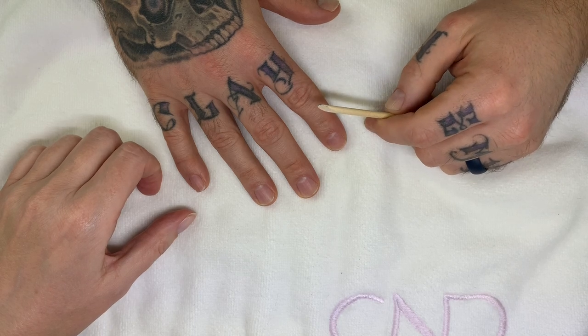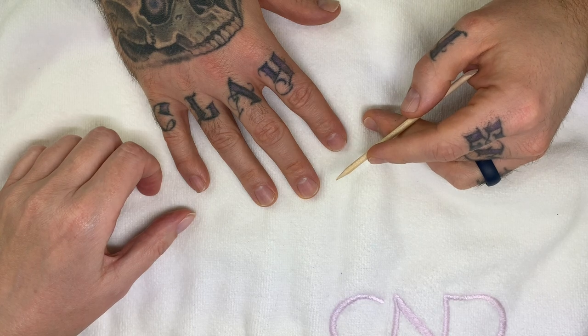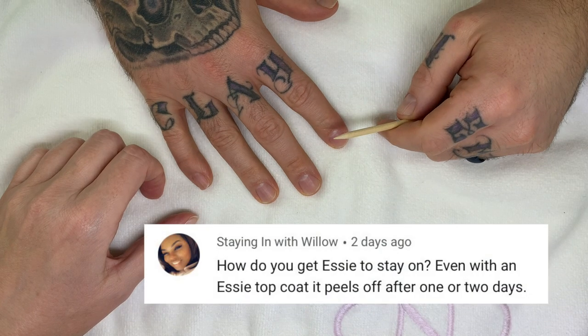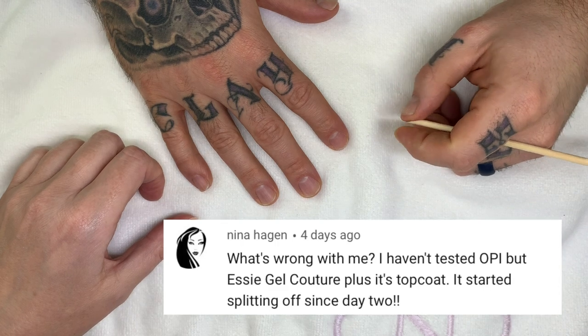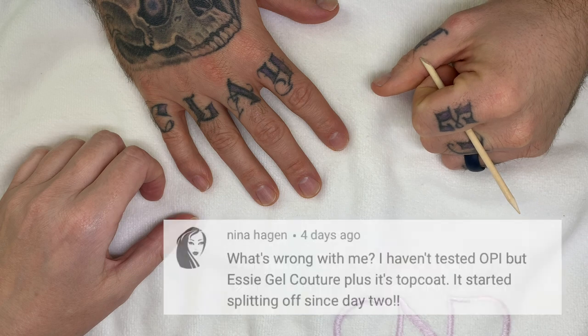Hi everyone! In today's video we are going to be discussing 10 reasons why your nail polish chips. We've been getting a lot of questions about why nail polish is not lasting, so I figured this is a good time to come up with a video and talk about it in detail. All right, so number one.